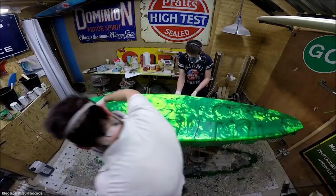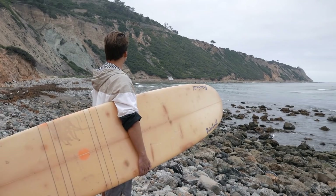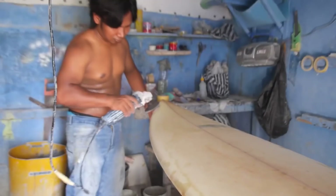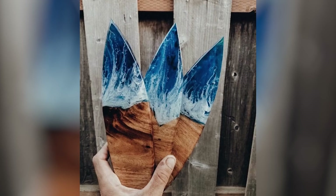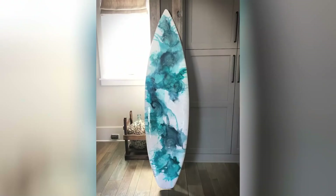Since epoxy resin emits 50-75% fewer volatile organic compounds than polyester resin, it's much safer to work with. On the performance side of things, epoxy resin is also preferable due to its light weight — resin makes up a large part of a completed board's overall mass, and since relatively small amounts of epoxy resin are needed to coat a surfboard, this leads to a lighter board that's easier to use. Epoxy resin is also generally stronger than polyester resin, leading to epoxy-coated surfboards being significantly more durable. As a result of all of these factors combined, surfboards coated with epoxy resin have become the best and brightest thing in the surfboarding world.